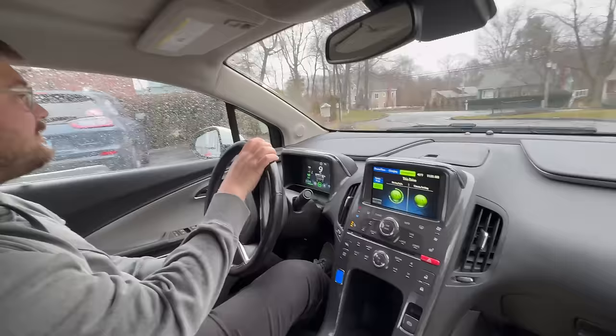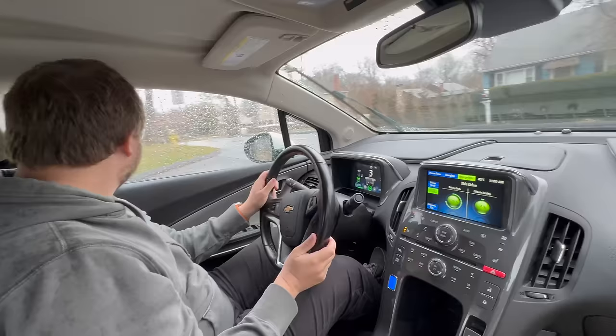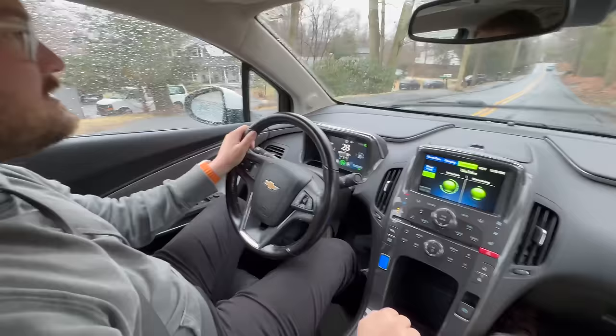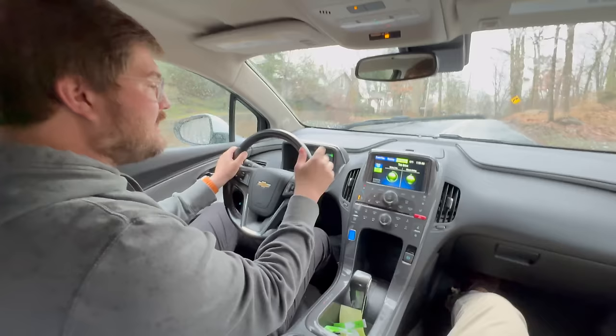No heated steering wheel on this one, no ventilated seats, but you could get leather in the Premier trim. And we're off — my first time in a Volt. Does D change the throttle mapping? No. Let's see how much regen we have — pretty good regen. You're in L? Yeah. It bites pretty good. I'm just going to drive it normally until the combustion engine kicks on.